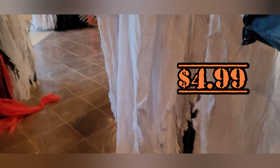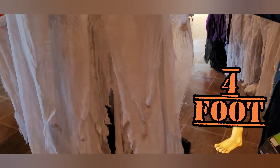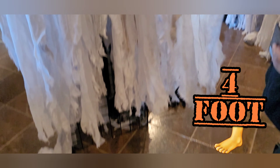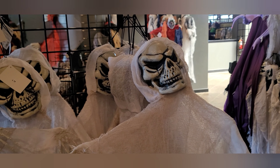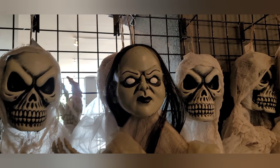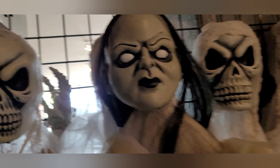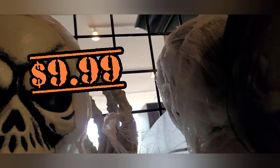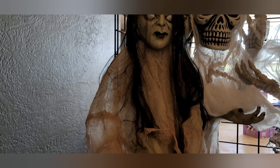Okay, here is a section where we have the hanging ghouls, ghosts, goblins and all that fun stuff. Right now these are $4.99 — pretty cool! They look like they're about five foot from top to bottom, maybe four. But for five bucks you can't go wrong. And then we've got some larger size ones here — she is creepy looking! I'm assuming this is a six footer. Let's see if we can get a price tag... it is $10. $10 for a nice six-foot hanger — that is really nice.